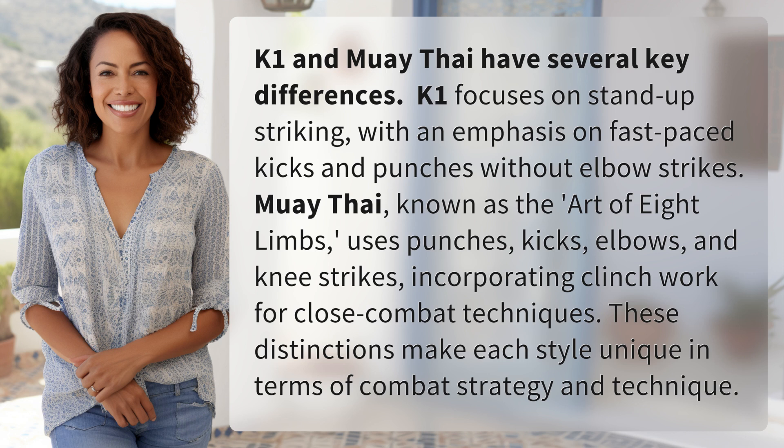These distinctions make each style unique in terms of combat strategy and technique.